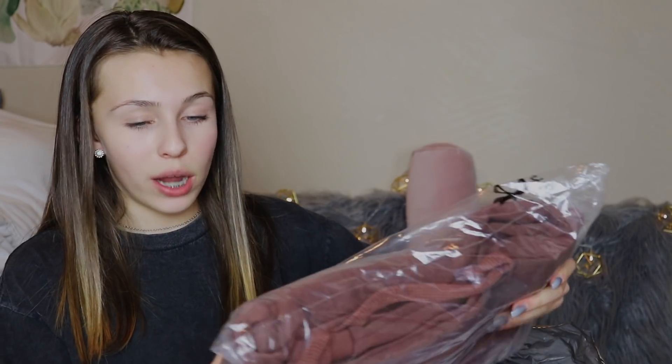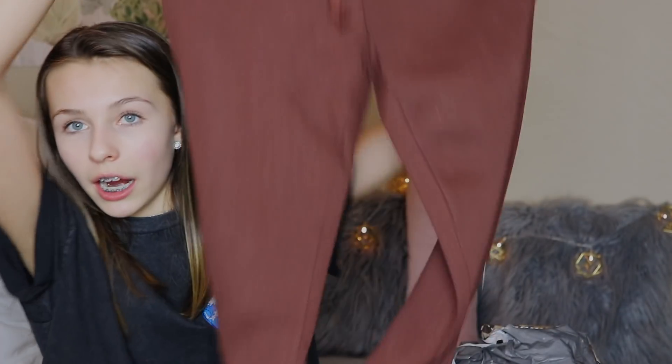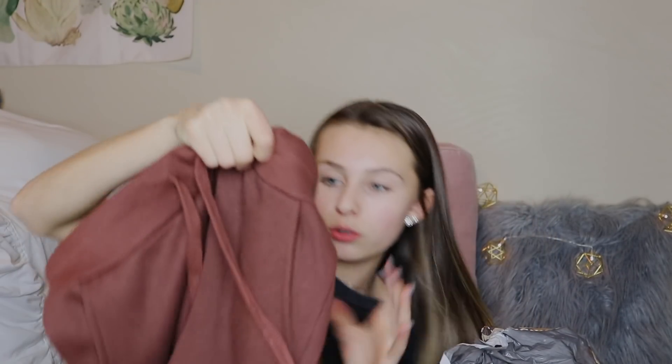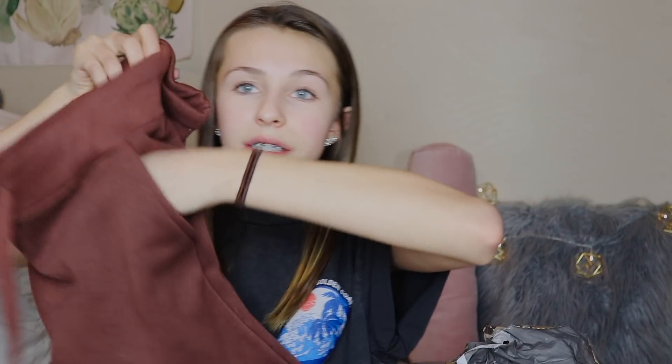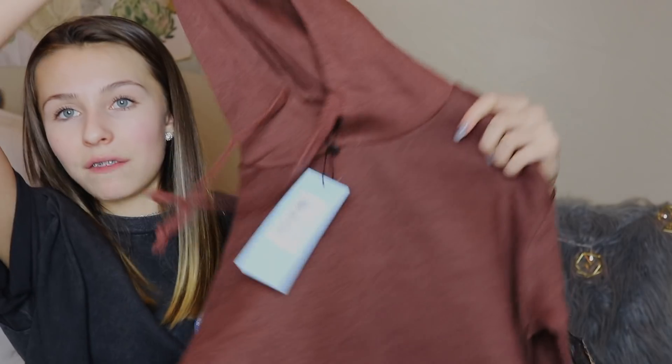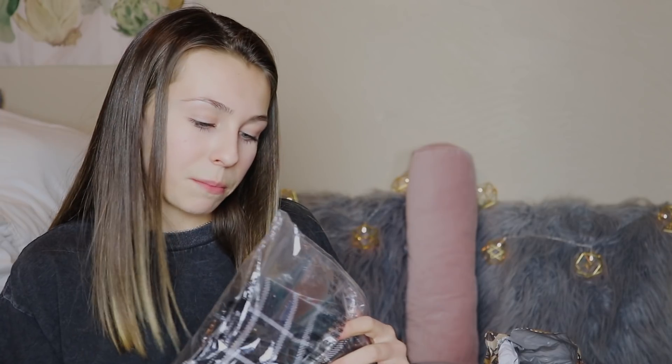Then I have this, which looks very big — it's hoodie material. Oh, this is a set! I got this set in a maroon-ish color. It comes with these maroon joggers — they're fleece on the inside, super super soft, pretty thick, and they have decent-sized pockets. Like, my whole hand fits in there. And then it comes with this cropped hoodie in the same color, with a hood and strings.